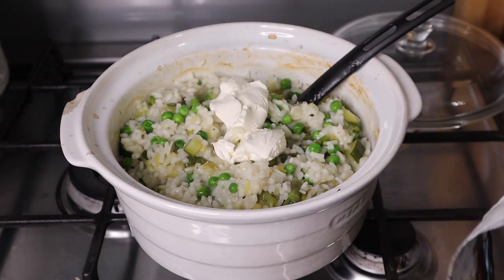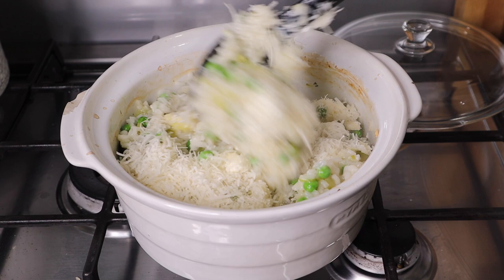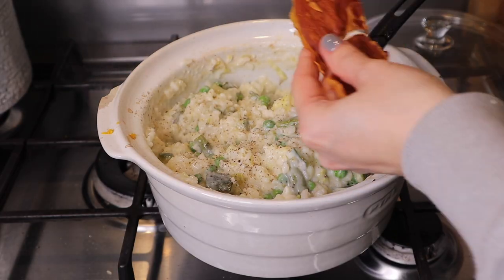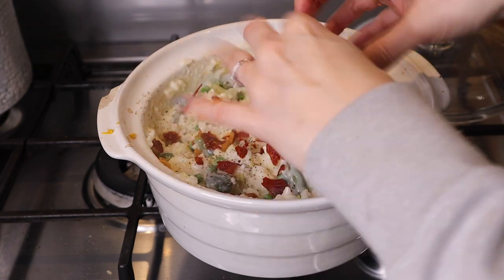Remove the risotto dish from the oven, add in the soft cheese and parmesan, stir it all through, then finish with a zest of lemon and some black pepper. Crisp the parma ham on top and serve with a salad on the side.